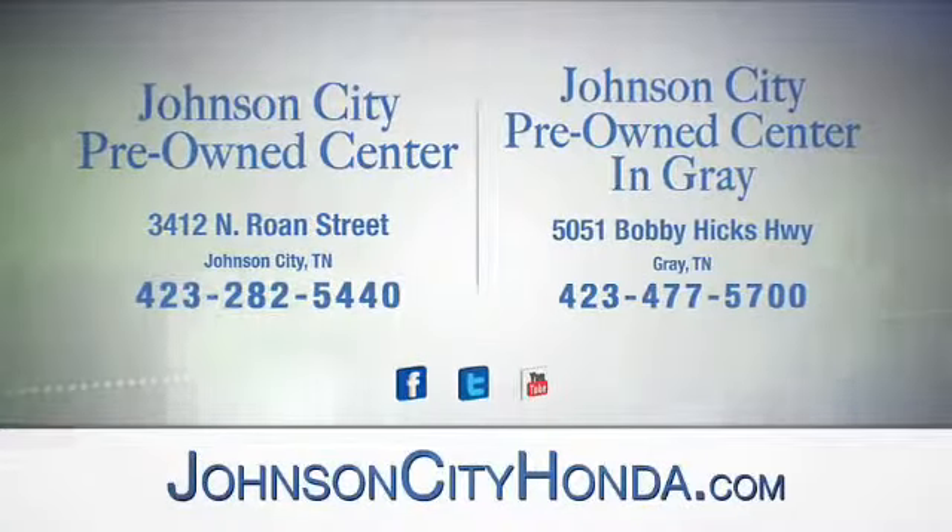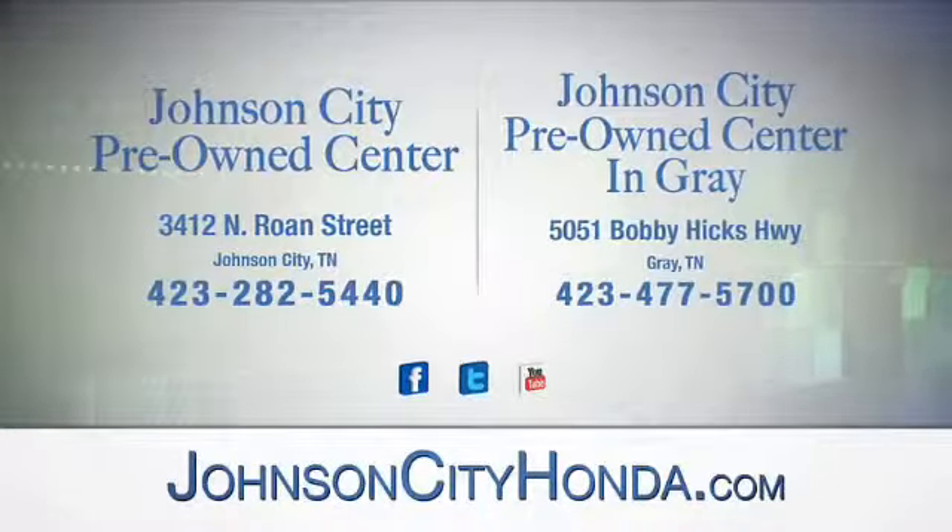At Johnson City Pre-Owned Center, Johnson City, and our new Johnson City Pre-Owned Center in Gray.